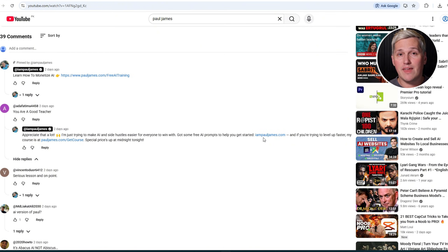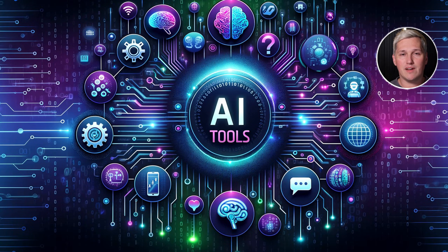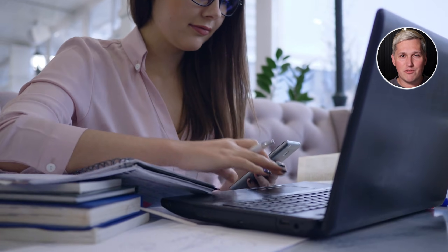If you drop a like, share this with someone who needs it, and comment below, I will reply with a link to that free training that shows you how to turn AI tools into actual income. I will not try and sell you Go High Level because there are free tools out there that do the same thing just as good. This is about giving you the roadmap to use tools like Gemini 3 to build real leverage in your life. I wish I had access to this kind of technology when I was getting started. Take action on this because the opportunity is sitting right in front of you.